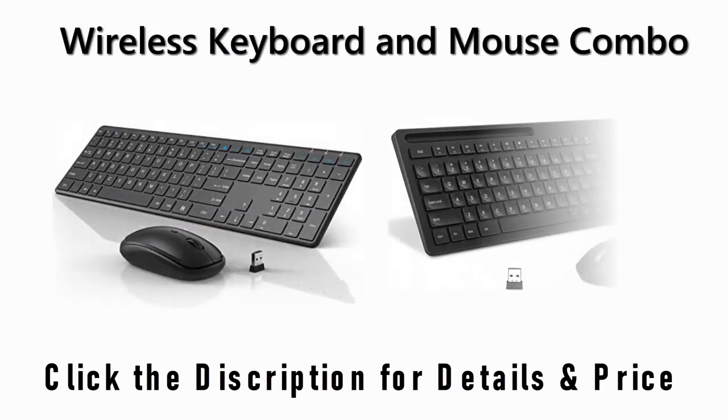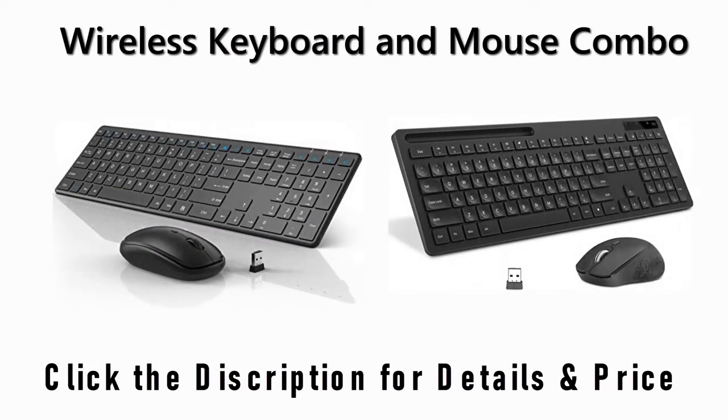Find the best wireless keyboard and mouse combo on Amazon and AliExpress. We analyzed consumer reviews to find the top-rated products. I am going to review the top 5 best wireless keyboard and mouse combos on the market.